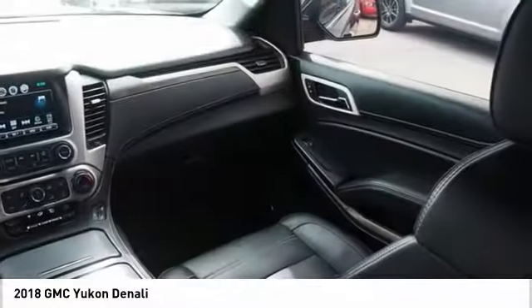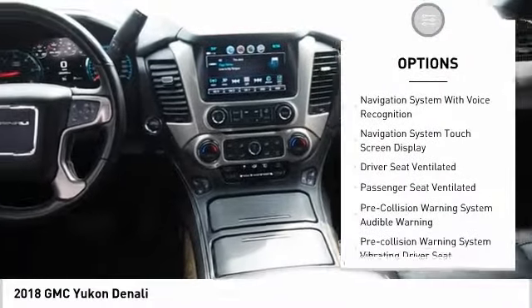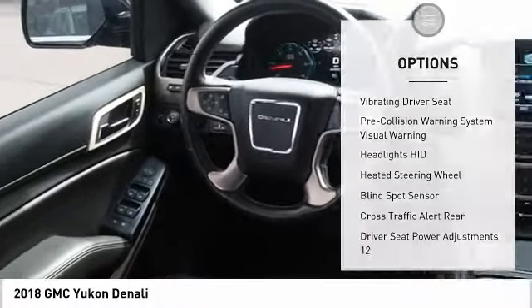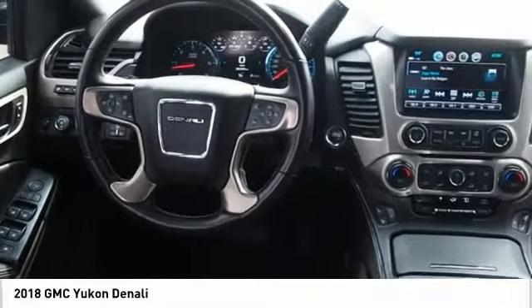Here are some of this vehicle's great options: remote engine start, traction control, stability control, power steering, cruise control, voice activated navigation system, trip odometer, power brakes, fog lights, and airbags — front and center.